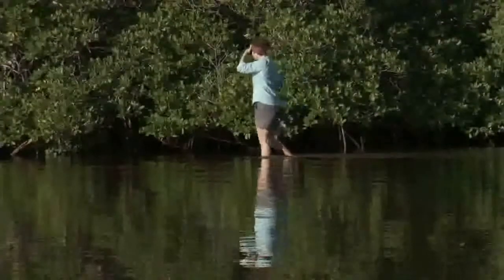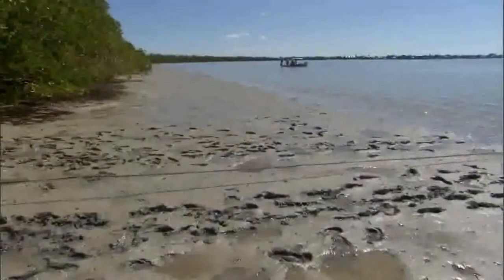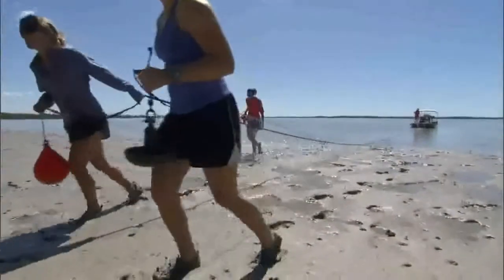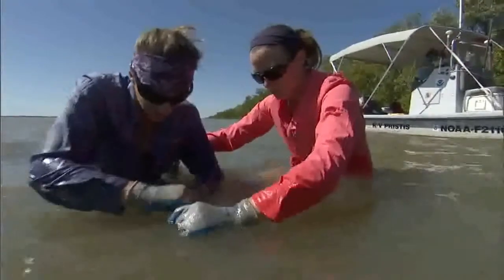We've learned sawfish like shallow muddy flats that are mangrove-lined, so mostly we go out into the backcountry areas — backwaters, mud flats, mangrove-lined habitat that's relatively untouched. We set a net out across that mud flat, and the sawfish swim right up into the net, and then we carefully remove the animal from the net — usually it's entangled around its saw.